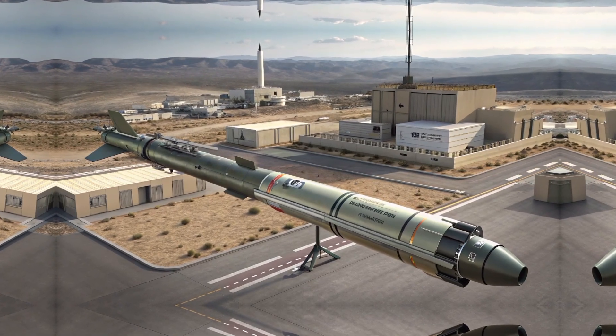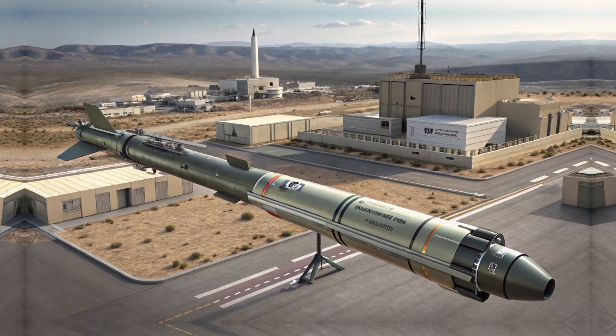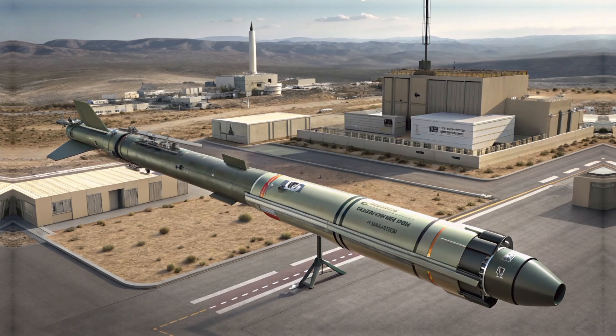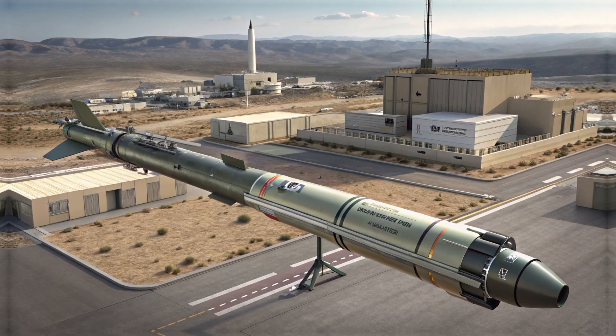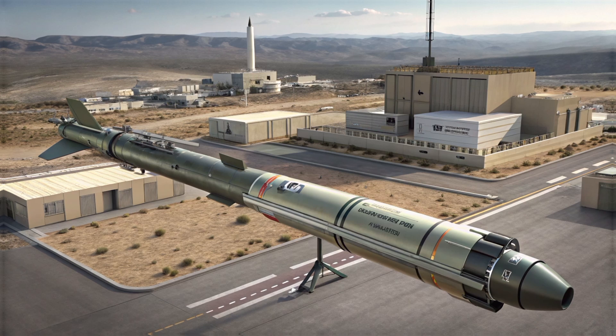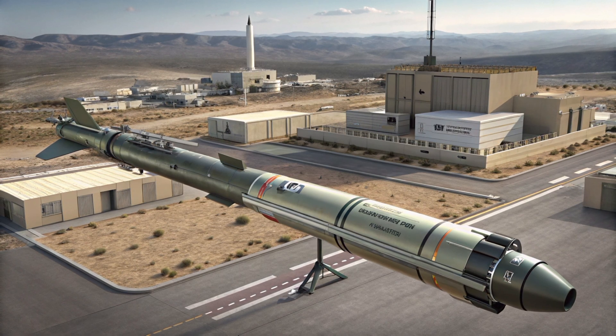Still, for militaries that need accurate, affordable, and flexible fire support, the Akila 122mm remains one of the most attractive choices on the market. It's a perfect example of how guided rocket artillery is transforming the battlefield in the 21st century, giving even smaller nations the firepower and precision traditionally reserved for major world powers.